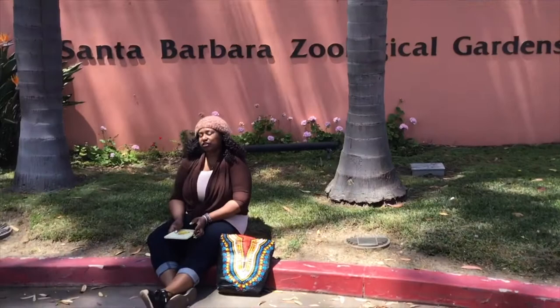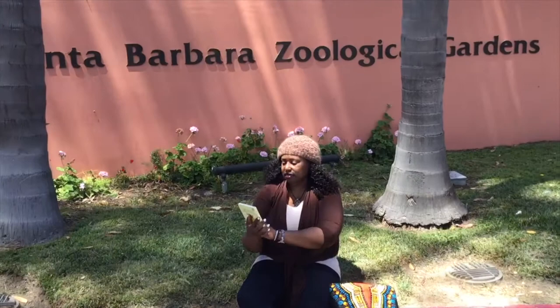Hi boys and girls! It's me, Roslyn, Summer and Julie's friend, and I am back for another Storytime adventure. Today we're talking about animals and pets. Right now I'm at the Santa Barbara Zoological Garden — or basically people call it the Santa Barbara Zoo. So let's see what the book tells us.